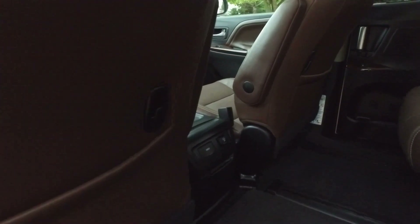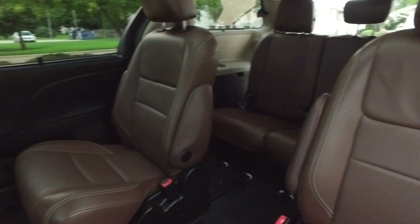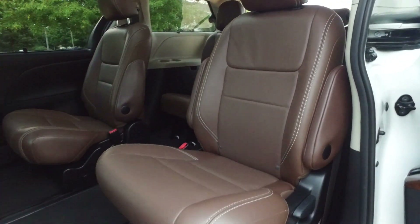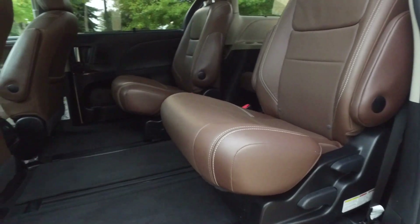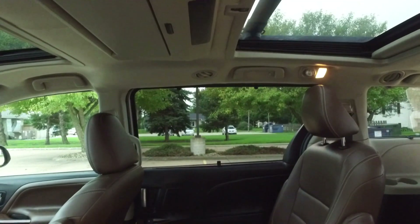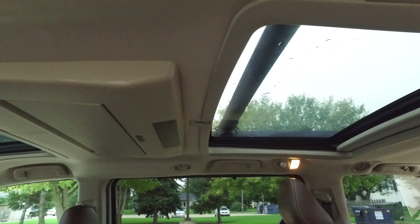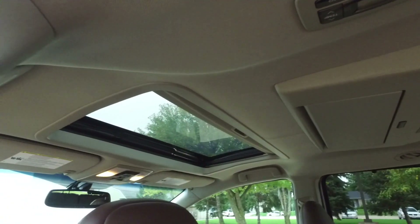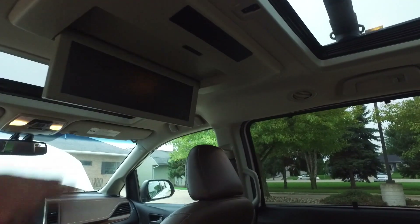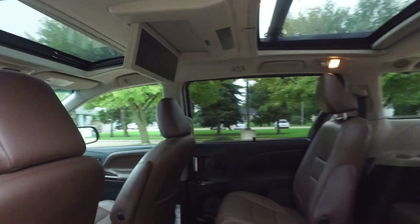Coming around to the back — nice and clean throughout. These are just not your typical color seats but I am falling in love with these already. This is a seven-passenger vehicle; there is a center seat that goes in there. Have a look here — big panoramic sunroof in the back, standard full power sunroof up front, and you get this massive screen for a DVD player. This one even plays Blu-rays.